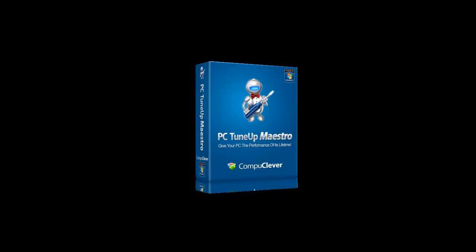If you've ever suffered with a slow computer, it may be a good idea to clean up the registry. Registry cleaning is not an easy task. Luckily, PC Tune-Up Maestro by CompuClever can help. Let's take a look.